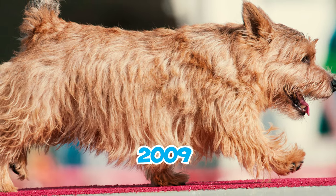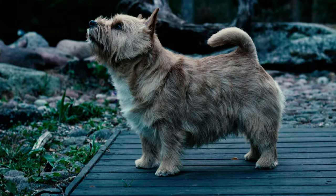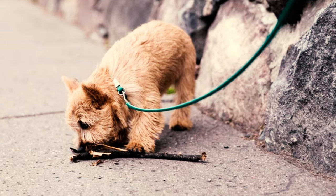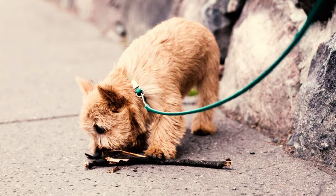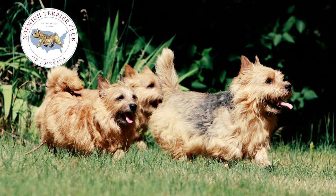Number 16: Until 2009, both Norwich and Norfolk Terriers fell under the umbrella of the same parent club in America. However, recognizing the distinct characteristics and growing interest in each breed, members voted to establish separate clubs that year — the Norwich Terrier Club of America and the Norfolk Terrier Club.